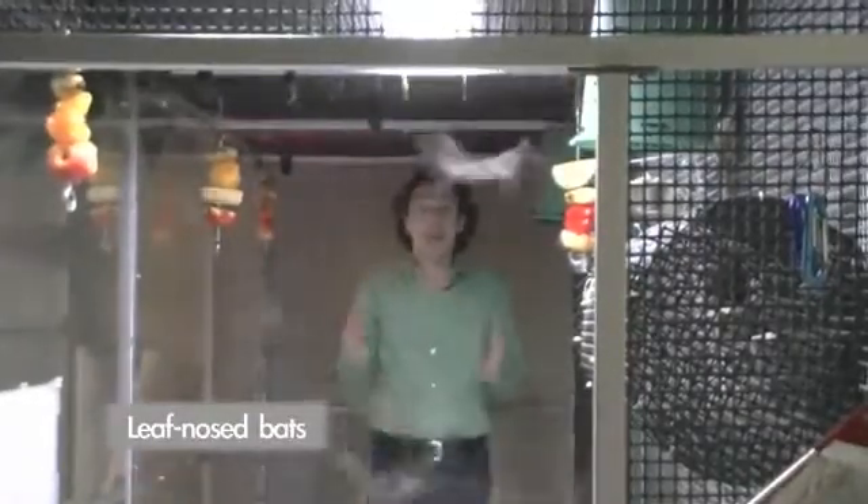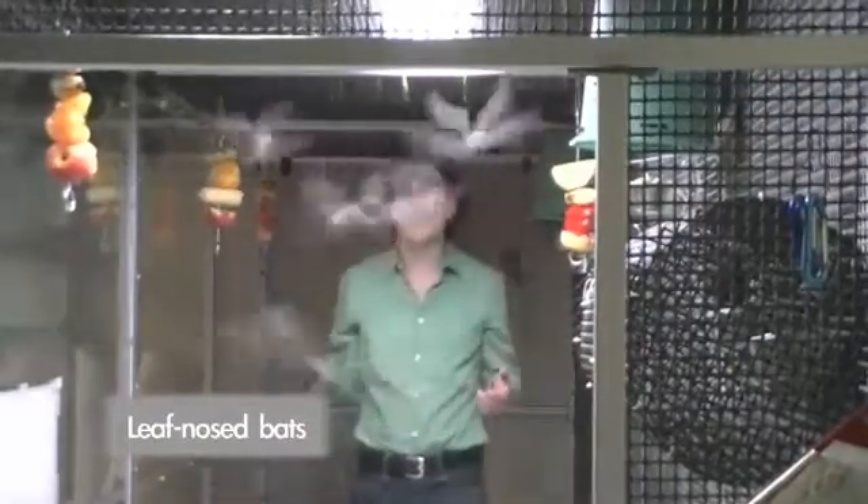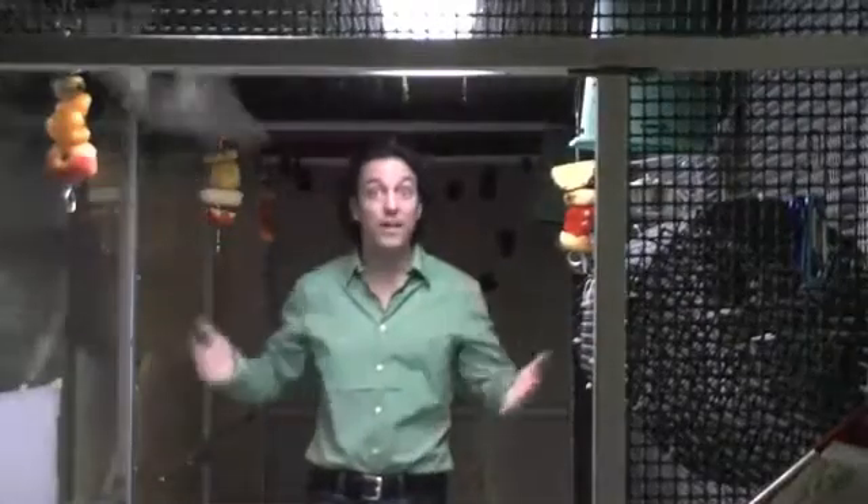These are leaf-nosed bats from Central and South America, and they are fruit-eaters. They fly and actually echolocate out of their nose instead of out of their mouth. The great advantage is they can have a big piece of fruit in their mouth and still fly through the rainforest without running into anything. People always think that bats are going to get stuck in their hair or attack them, but none of these bats want to get in my hair, and none of them want to eat me — they love eating fruit.